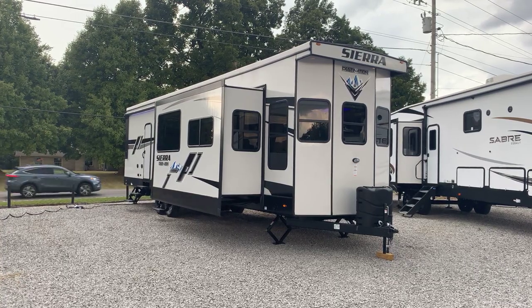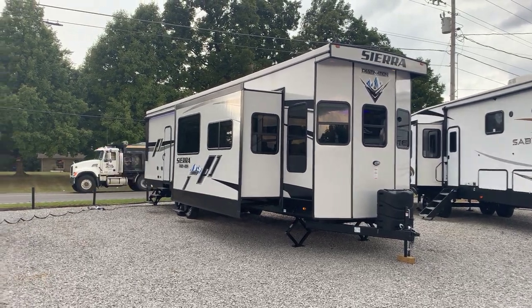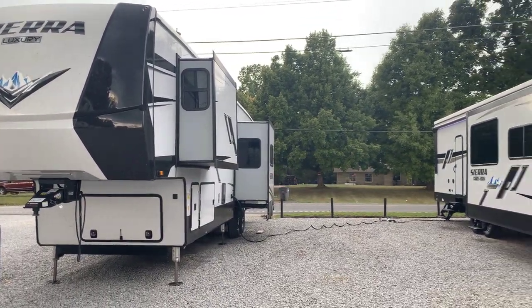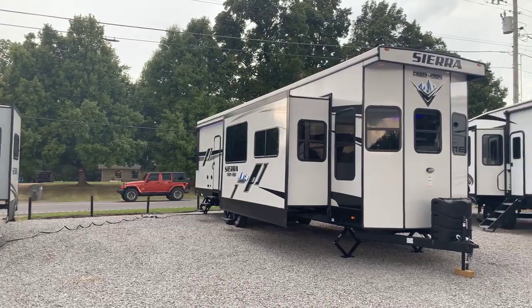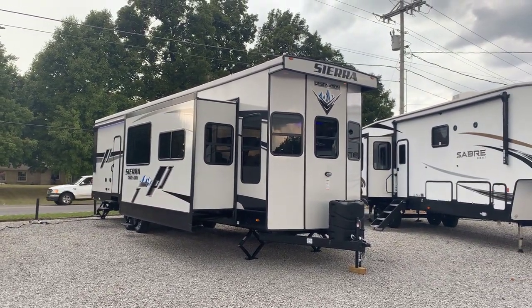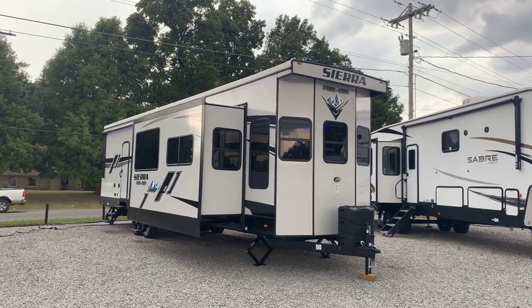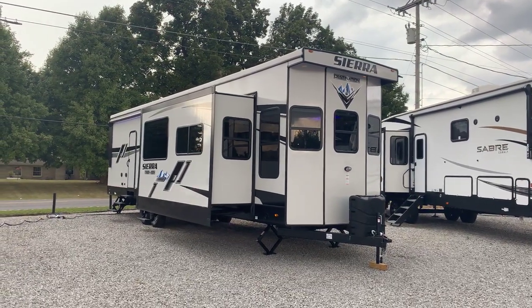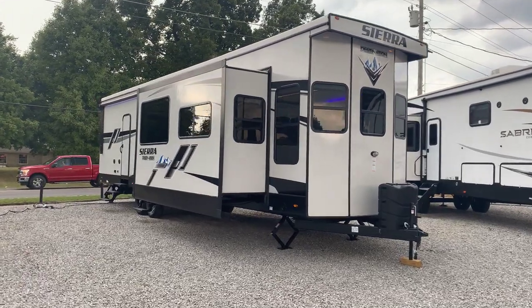This is a three-slide front living model. Sierra does make fifth wheels as well, and there are a lot of similarities between these two products. This is trying to be a larger destination trailer — it is taller, and many of the appliances and features are more like a luxury fifth wheel. A lot of stuff on this you're going to see again in the Sierra luxury fifth wheel line.